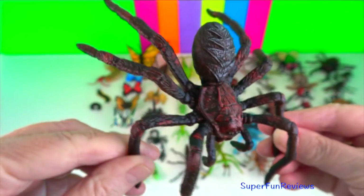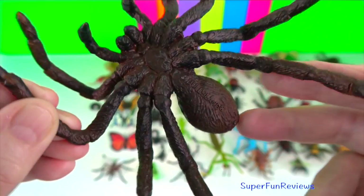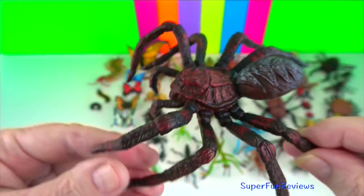Wolf spider? They are robust and agile hunters with excellent eyesight. They do not spin webs and hunt alone.